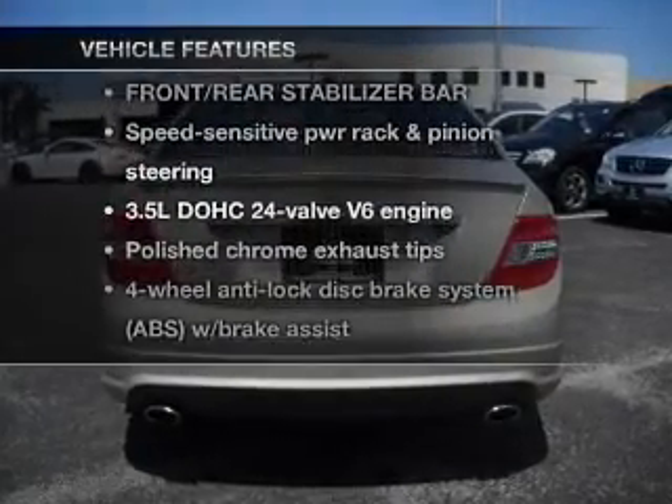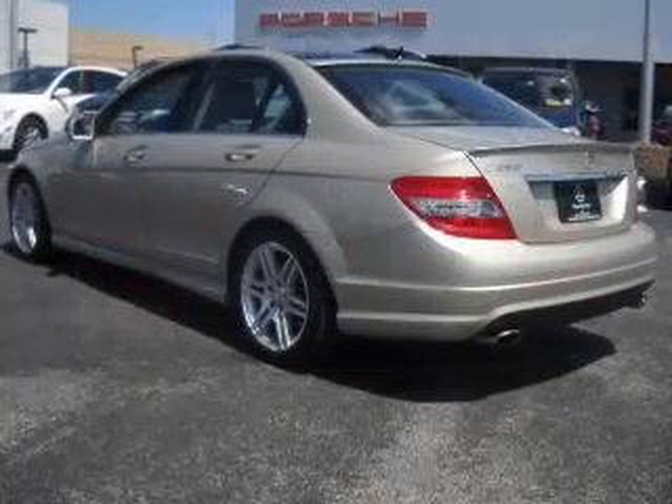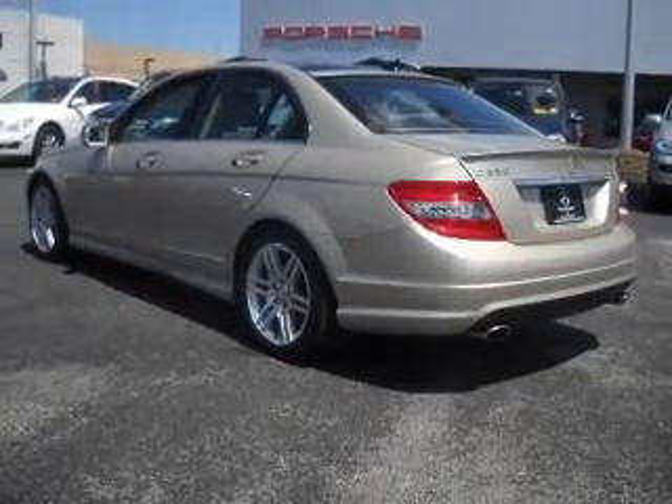Enjoy these notable features that are included in this vehicle: power door locks, power windows, power steering, cruise control, and an alarm system.